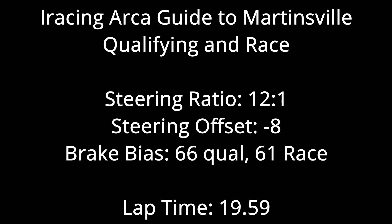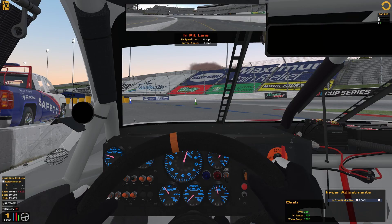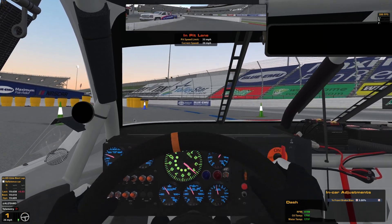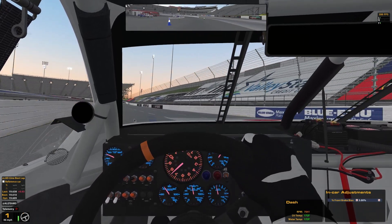Hey guys, Justin here. Quick note — this race guide will not have an actual race in it because I'm out of town. It'll be like the farmer's guide again where I do a long run live and talk about it on my way through it. But other than that, if you could leave a like on this video, I'd really appreciate it. And let's get right to the lap.